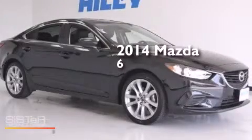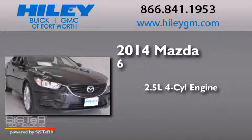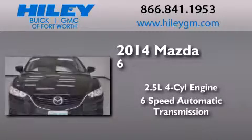This is a 2014 Mazda 6. It features a 2.5-liter 4-cylinder engine and a 6-speed automatic transmission.